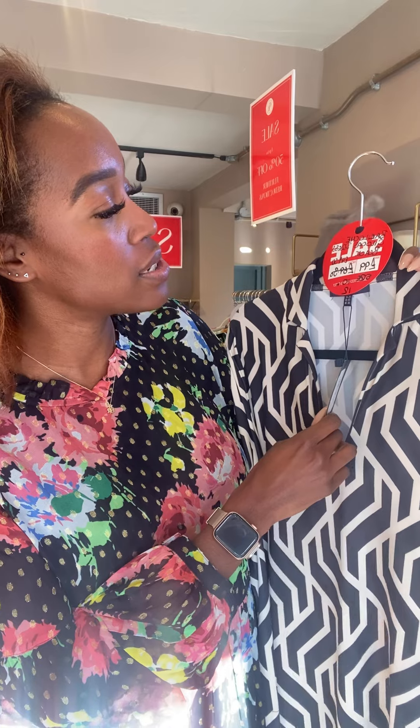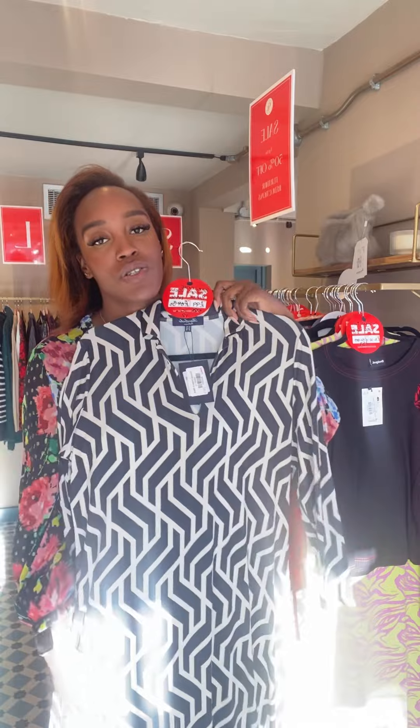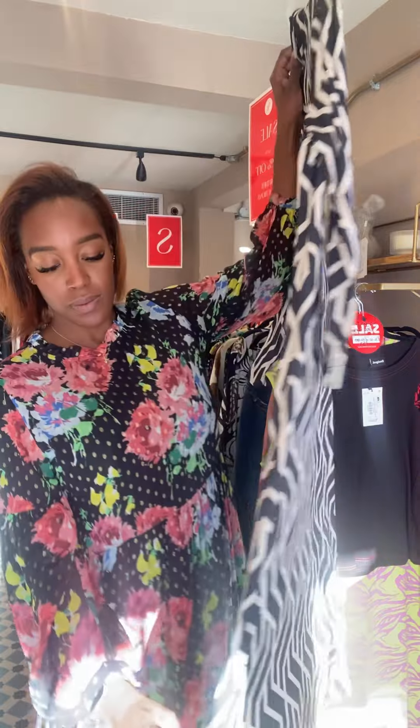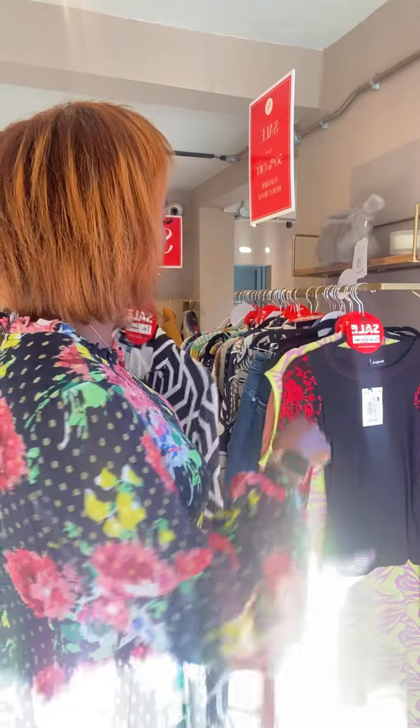Moving through these quickly — we've got one left, possibly two as one is on hold. This is the Barolochi Jillica dress. It was £99, now £49.50 — an absolute bargain. This is a size 12, and there's a 10 on hold. It's got a little split at the side — great to just throw on, and really nice to pack for holiday because you can roll it and it won't crease.